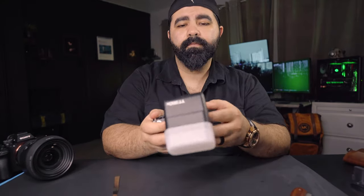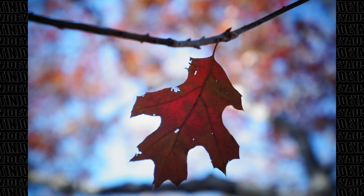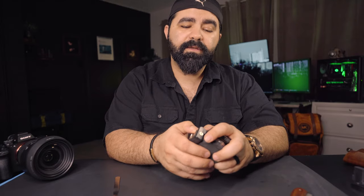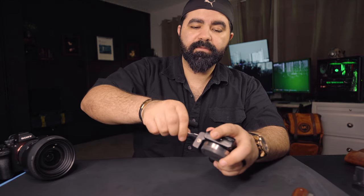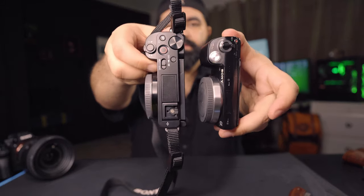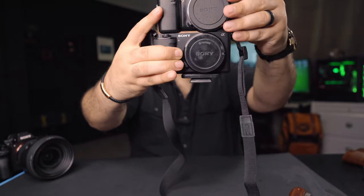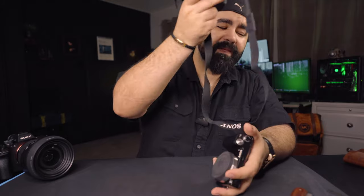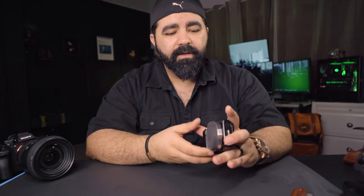Let's try attaching this flashlight — how cool is that! Now let's compare it to some of the recent Sony cameras. Here's the APS-C ZVE-10 — look at the size difference.